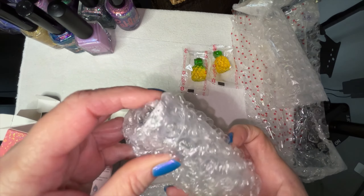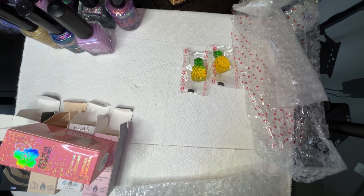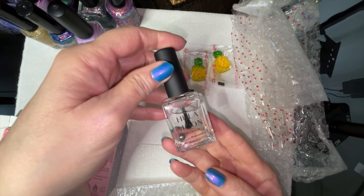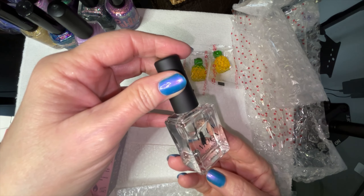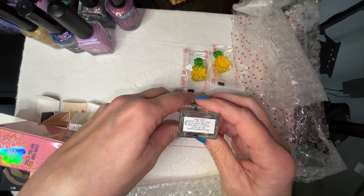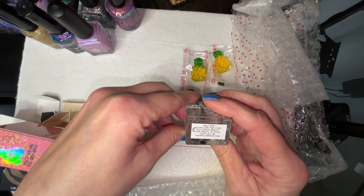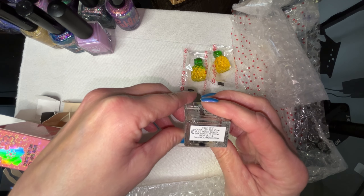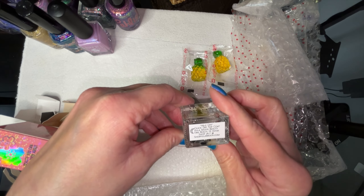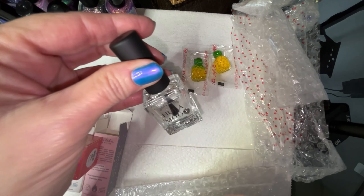I forgot I had this one — this is a free gift with purchase. I think if you spend a hundred dollars you get a free gift from Hula Moon, either a top or base coat kind of thing. This one is called... Helion Quick Dry Top Coat — maybe it's Heliani. Just a nice top coat from Lemon — that's a free gift.